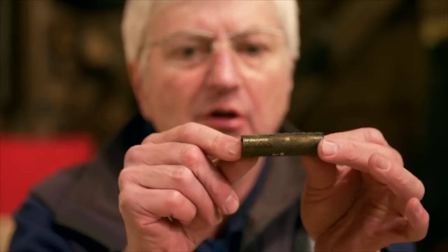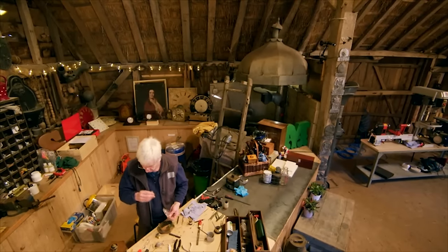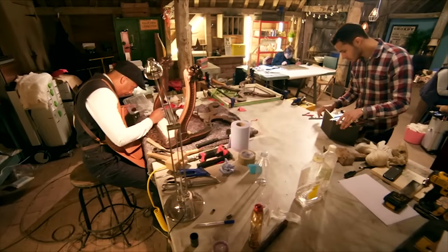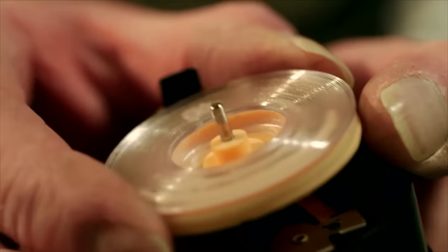But what we will have to do when we reinstall it is straighten some of these rather bent pins. From worn out woodwork in need of a revamp to dilapidated Daleks that have lost their voices, the repair shop's talented team of craftsmen pledge to put the shine back on Britain's treasured possessions.